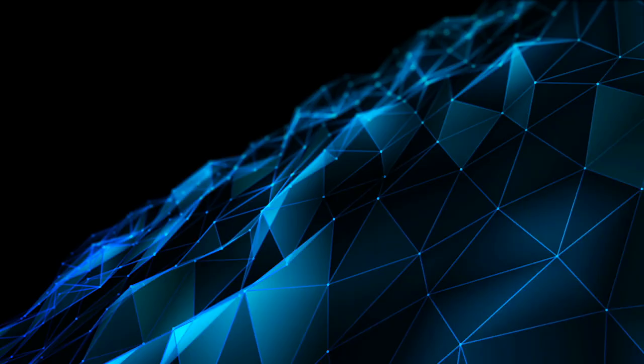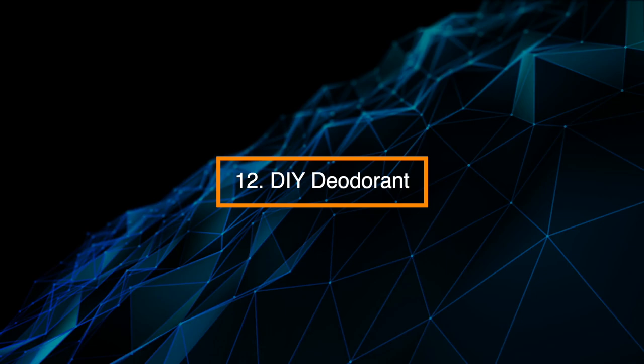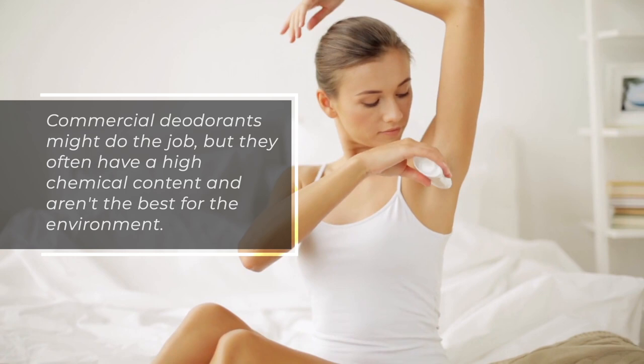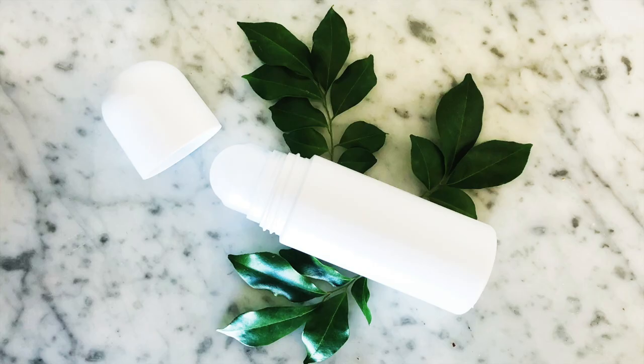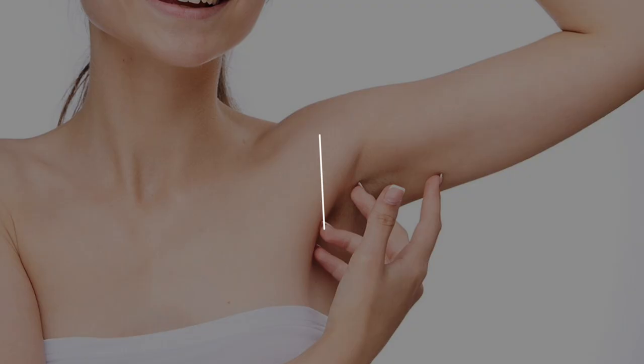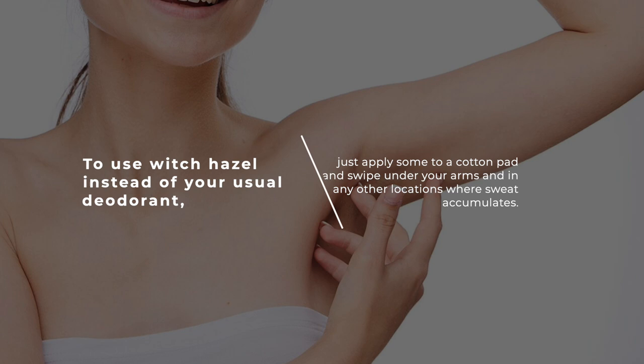12. DIY Deodorant. Commercial deodorants might do the job, but they often have a high chemical content and aren't the best for the environment. You can make your own effective deodorant with witch hazel, thanks to its antibacterial astringent properties, which means it'll remove excess oil when applied. To use witch hazel instead of your usual deodorant, just apply some to a cotton pad and swipe under your arms and in any other locations where sweat accumulates.